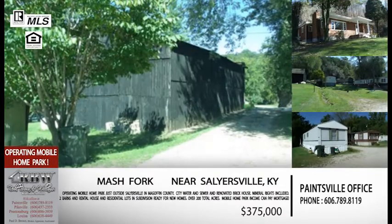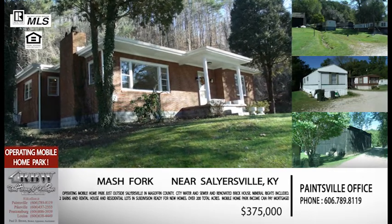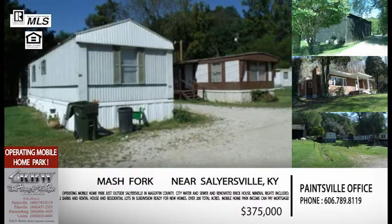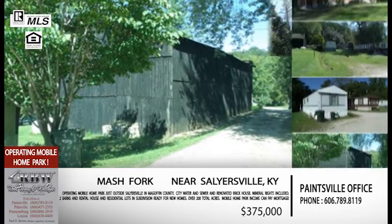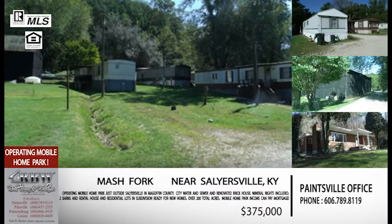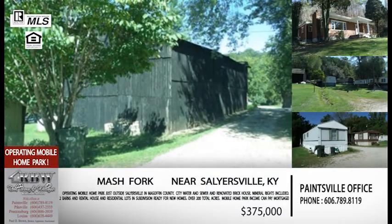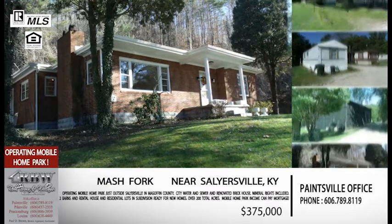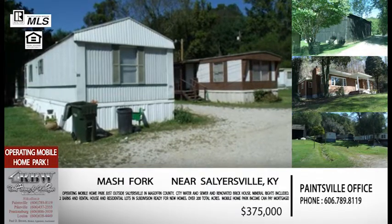There's a lot included with this besides the mobile home park. You have the income-producing part, a rental house, a house considered the owner's house on the property, 200 acres, two barns, and mineral rights included — which is not very common in eastern Kentucky — plus an operating gas well on the property. This one has been reduced down to $375,000 for all of that on the 200 acres in Magoffin County, right there on Mash Fork. Even though you're outside the city limits of Salyersville, it has city water and sewer, which is huge for a mobile home park because you don't have to maintain a private community sewage system.